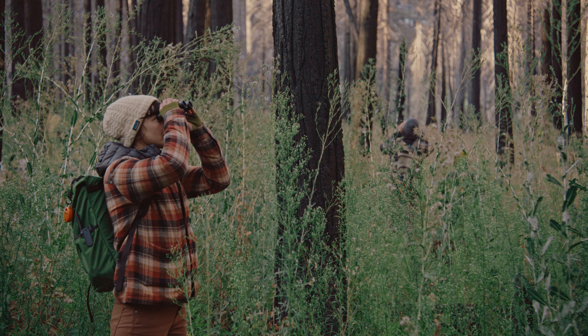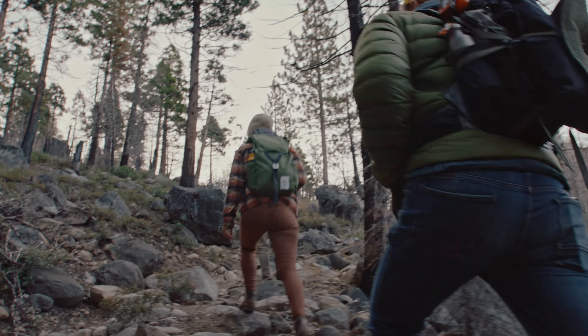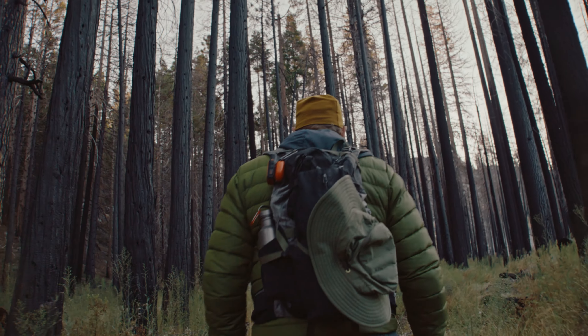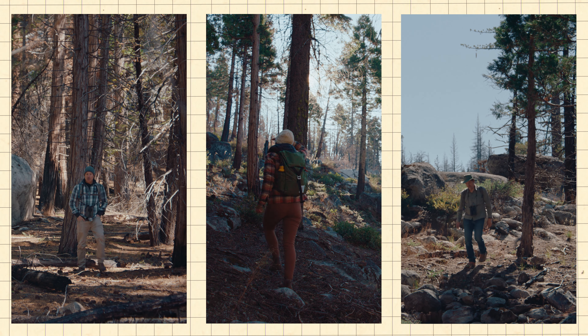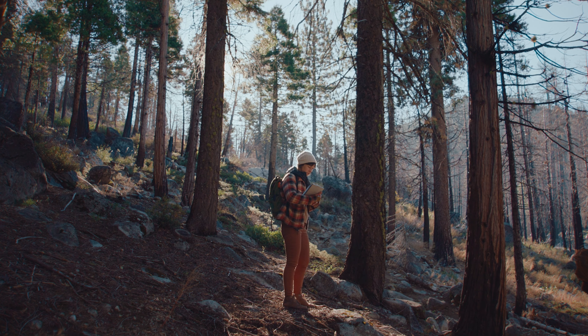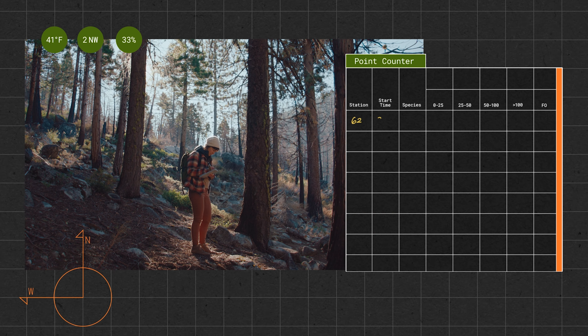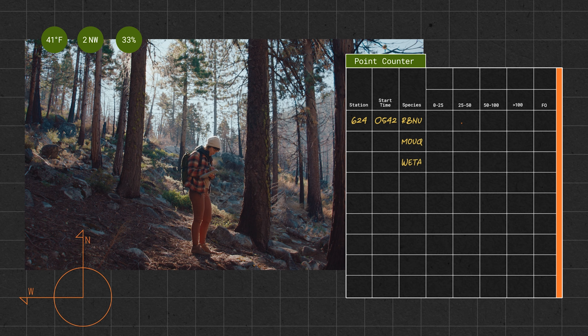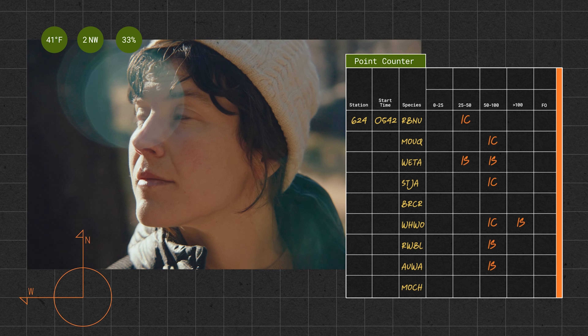The way that we normally study bird diversity in the forest is through point counts. The point count methodology is probably almost 50 years old. It involves a team of researchers waking up well before sunrise, hiking in the dark to a designated set of points along a landscape, then sitting in a single place for about 10 minutes and counting every bird we can detect within about 100 meters. The way we detect birds in the field is by listening — birds are vocal, they use their songs and calls to communicate. About 95% of the detections we have are sound only.